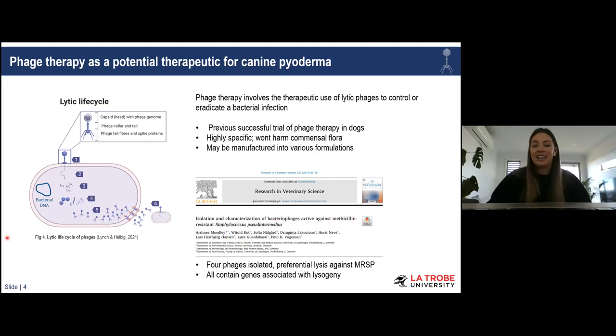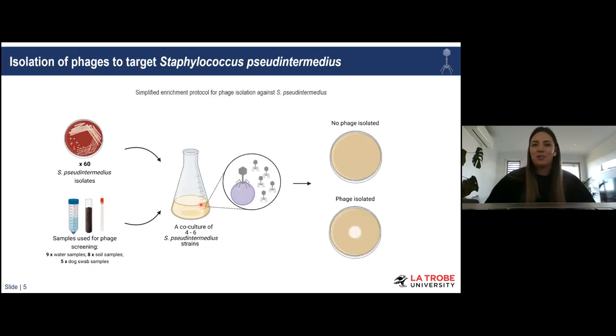This was a very exciting paper as their phages showed preferential lysis against methicillin-resistant Staph pseudintermedius isolates. However, unfortunately all of their phages did contain genes associated with lysogeny. As we know, lysogenic phages are unlikely to progress in their current state since lytic phages are favorable for phage therapy in most cases. With this being said, I did continue to characterize my isolated phages in hope that they would be purely lytic phages against Staph pseudintermedius.